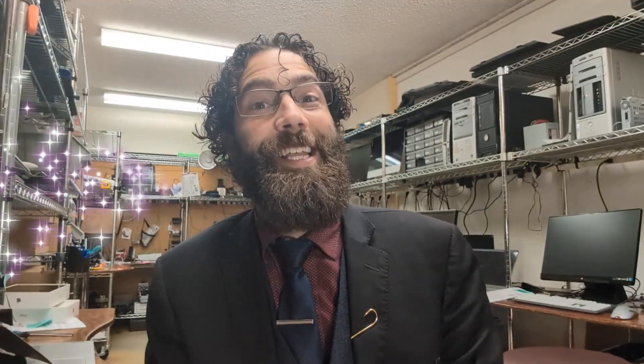Thank you. Please like and subscribe. We care about you.